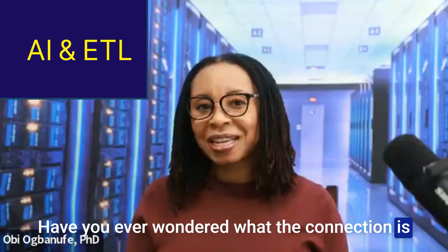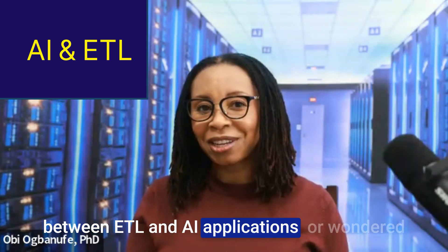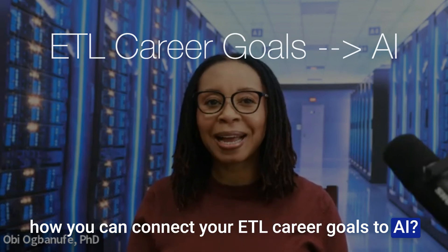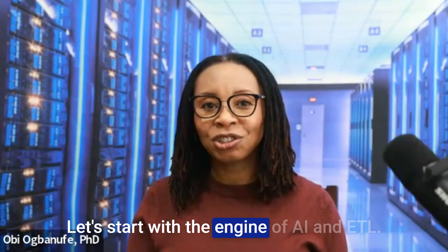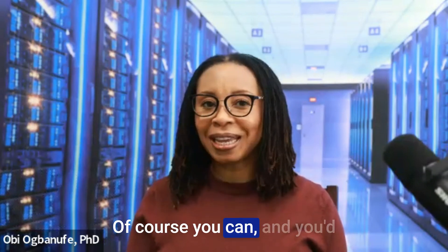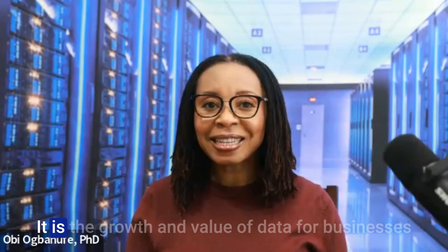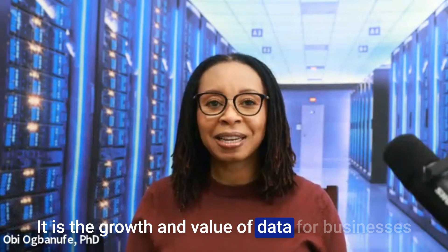Have you ever wondered what the connection is between ETL and AI applications, or how you can connect your ETL career goals to AI? Let's start with the engine of AI and ETL — and you'd be right if you say it's data. It is the growth and value of data that drives businesses.